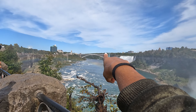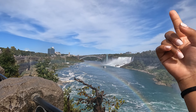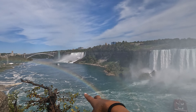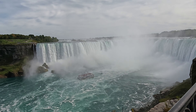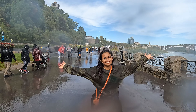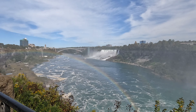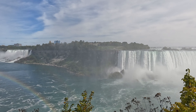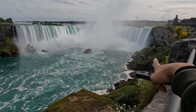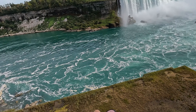That is Rainbow Bridge which connects Canada to the USA. That side is the USA and that little boat coming towards us is the cruise tour from the USA side. This is the Canadian one and I'm not sure if I'm going to do it. If you see those people in yellow, that's the Journey Behind the Falls — that one and then there's one more over there.